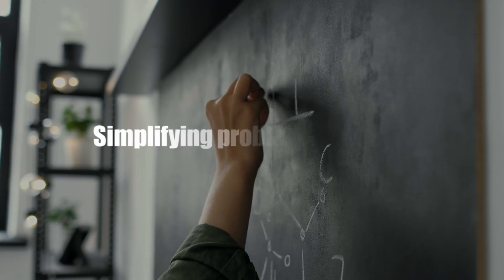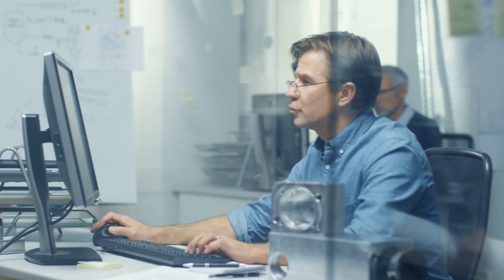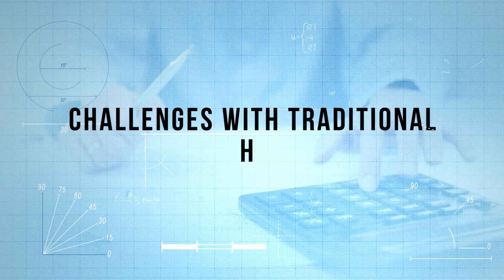Hand calculations also help you break down your problem-solving skills. The fact that you need to look at a complex system and break it down into simpler subsets means you truly understand how the structure is actually behaving. And if you can't do that, you shouldn't be throwing it into FEA — you're just throwing it in and hoping for the best.